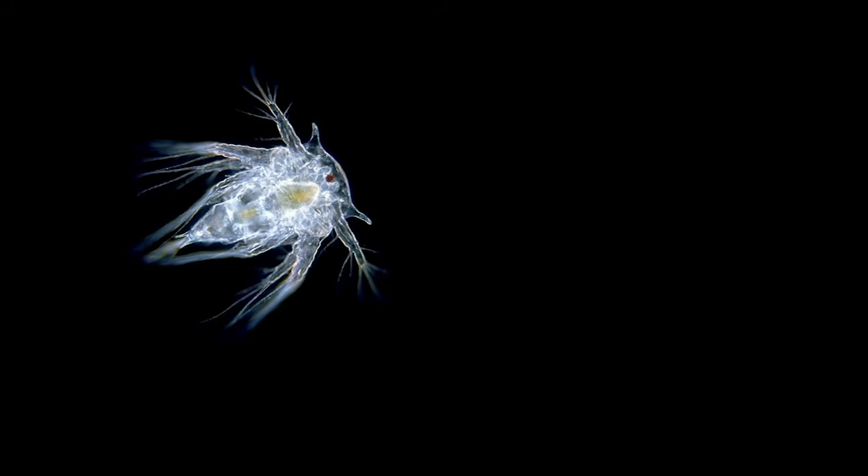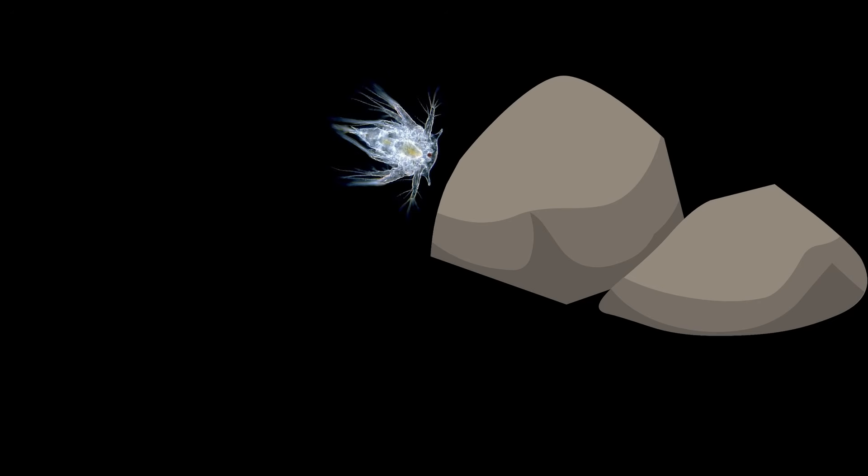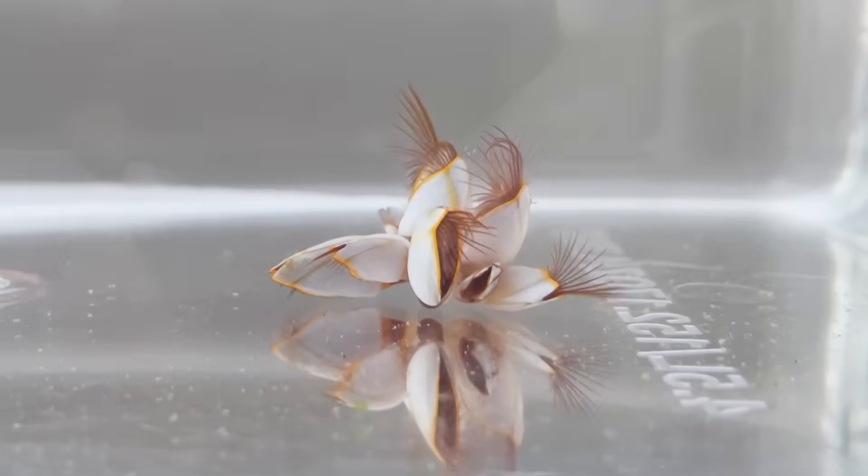Although they usually live attached, during their larval stage they swim freely and choose their own habitat. Their larvae are similar to those of other crustaceans, which is why they are classified as crustaceans.